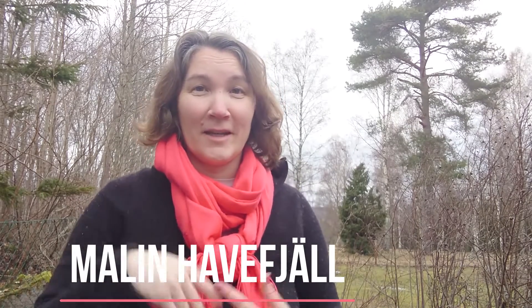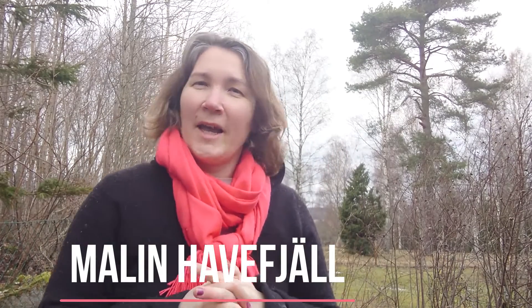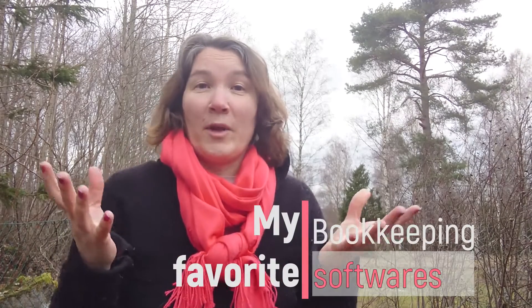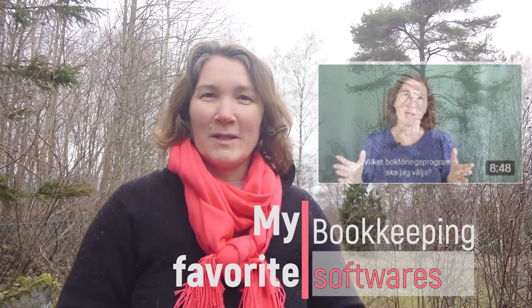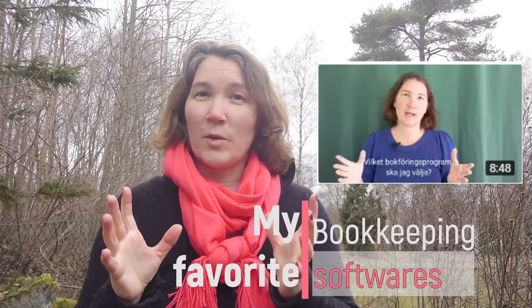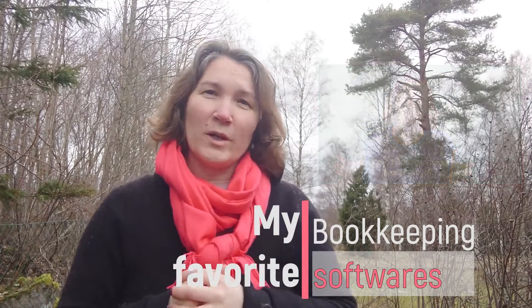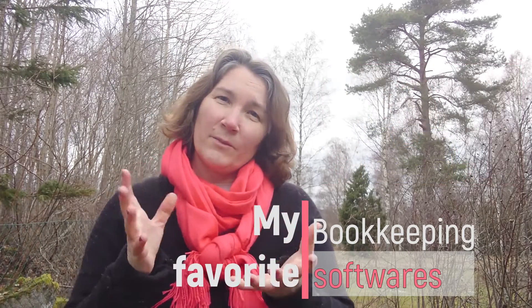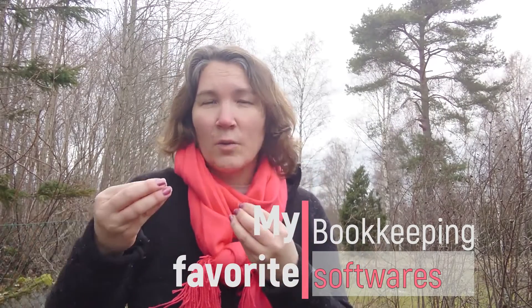Hi and welcome back to my channel. My name is Malen Haverfjell and today I'm out in the forest together with my dogs. I have been thinking about how I can explain more about what kind of bookkeeping software I recommend you to use.